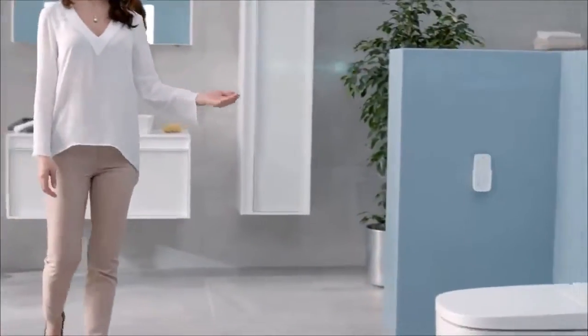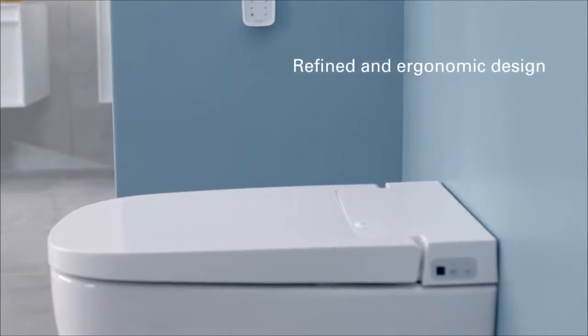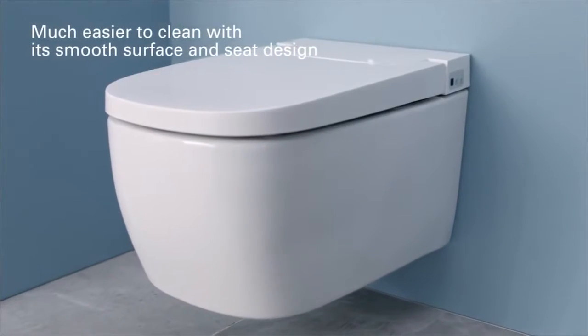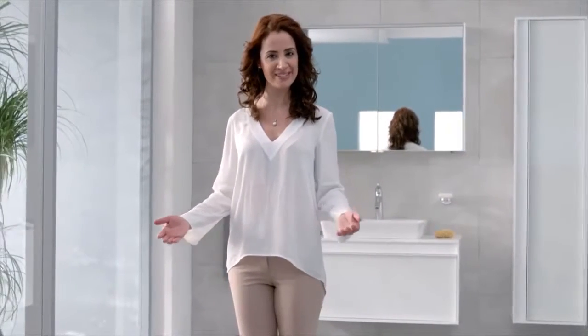VITRA introduces the new Smart WC Pan, the ultimate in personal hygiene and comfort. V-Care's Smart WC Pan combines advanced functions with outstanding design, offering you superior hygiene, comfort and ease of use in your bathroom. Hands-free personal sanitation, fine-tuned to your preferences.